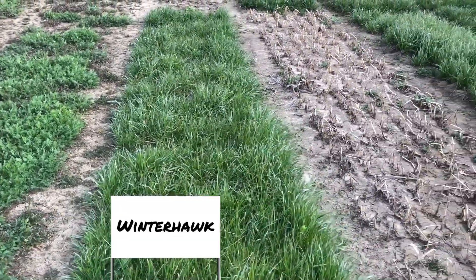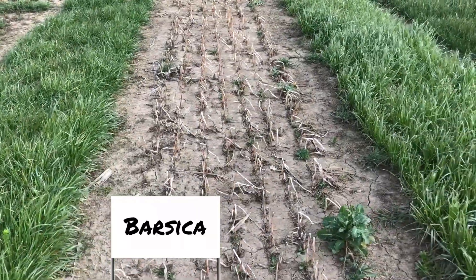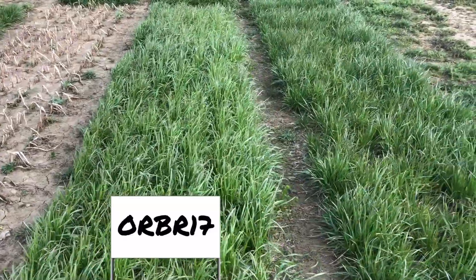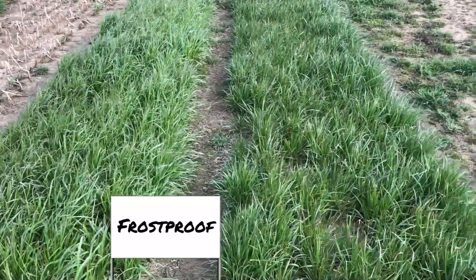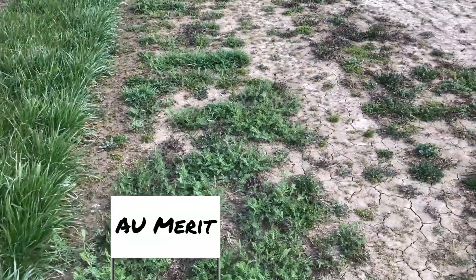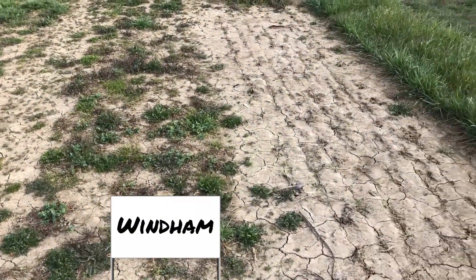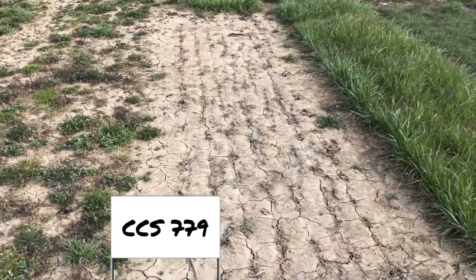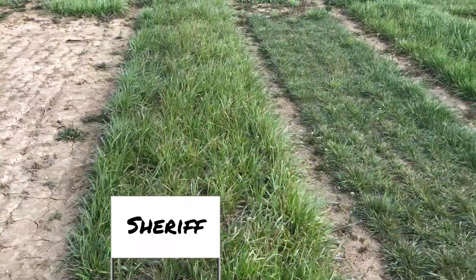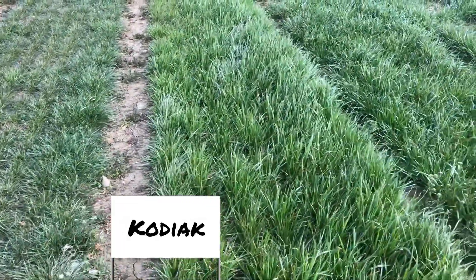Winterhawk. Barsica. ORBR17. Frostproof, another new ryegrass. There's AU Merritt. Windham — and they again look like they've been hit hard. Here's CCS 779, again a clean, clear plot. Sheriff. Next to it is the Lowboy — you can see the differences between those two. And then the Kodiak.